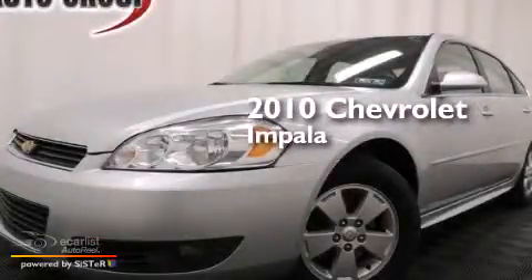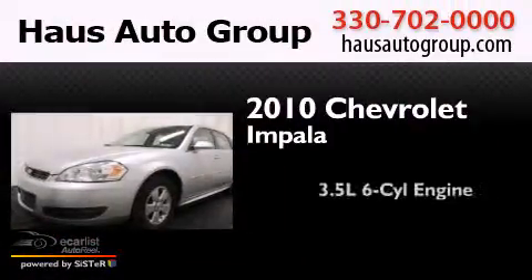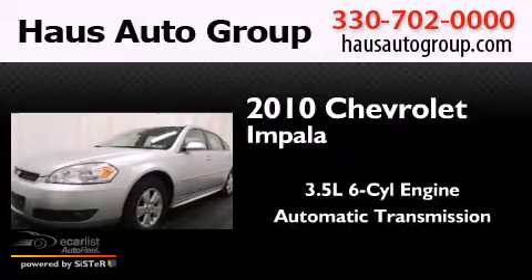This is a 2010 Chevrolet Impala. It has a 3.5-liter, six-cylinder engine and an automatic transmission.